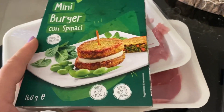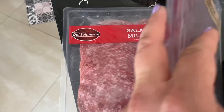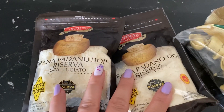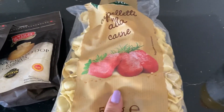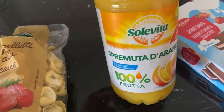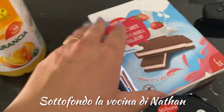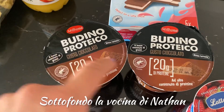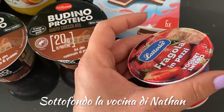I mini hamburger agli spinaci, poi un po' di bresaola e del salame. Poi gli snack latte, due pacchetti di formaggio Grana Padano, i cappelletti alla carne, questo succo spremuta, un altro snack alla fragola, il budino proteico, questo al cioccolato e lo yogurt.